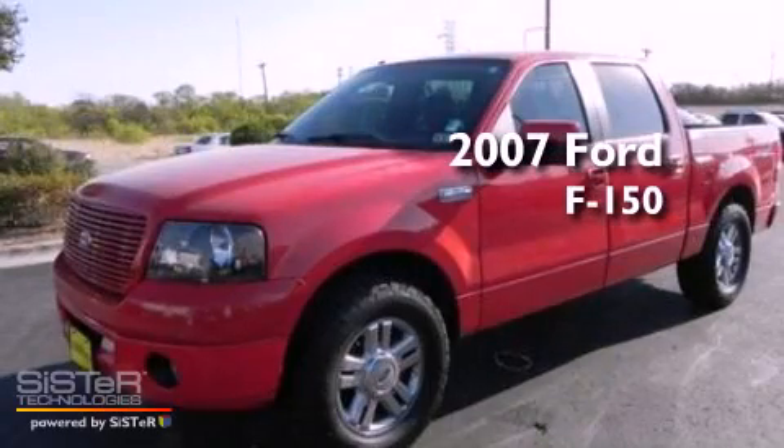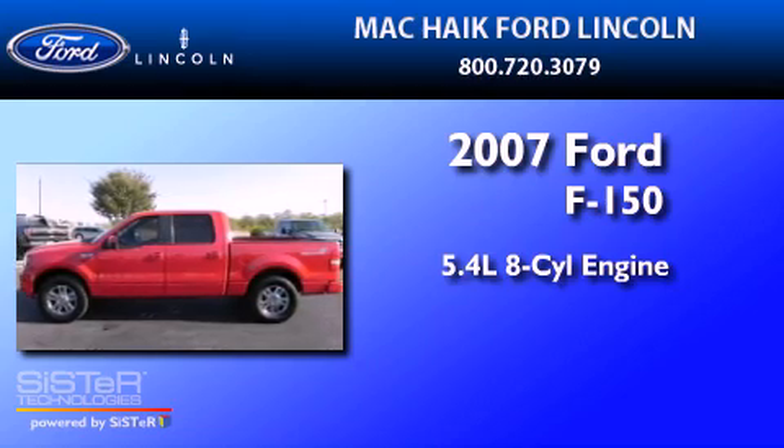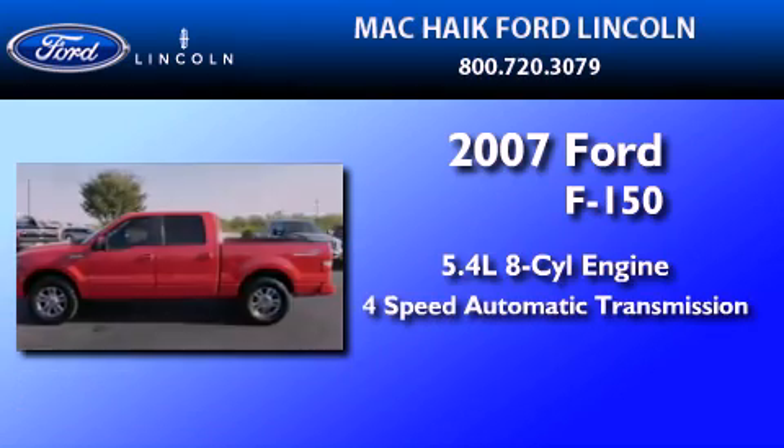This is a 2007 Ford F-150. It features a 5.4-liter 8-cylinder engine and a 4-speed automatic transmission.